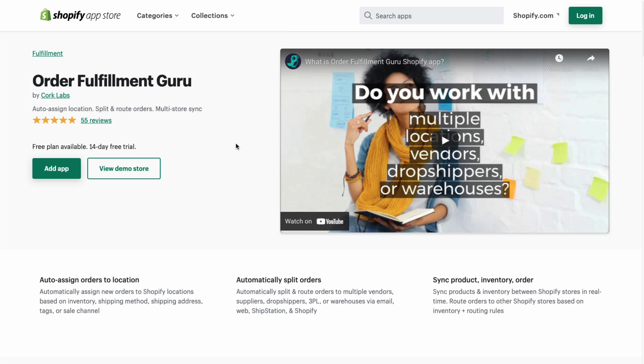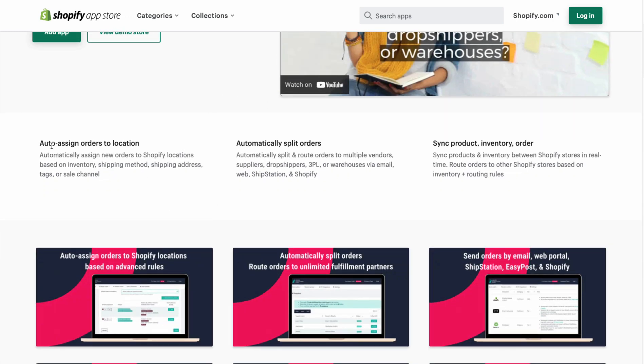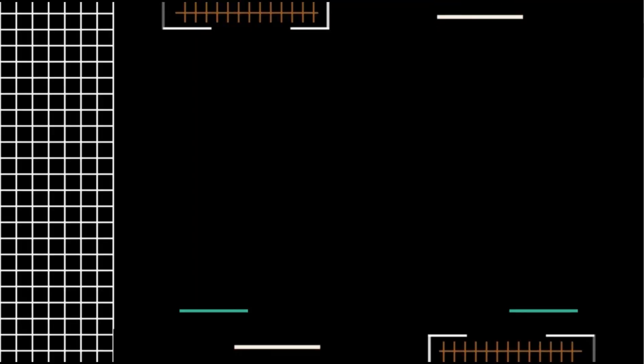The second app is Order Fulfillment Guru by Cork Labs. It allows you to auto-assign locations, split and route orders, as well as multi-store sync. If you work with multiple locations, vendors, or drop shippers, this could be a great app for your store. You can automatically split and route orders to multiple vendors, suppliers, drop shippers, 3PLs, or warehouses via email, web, ShipStation, and Shopify locations.